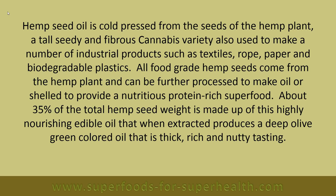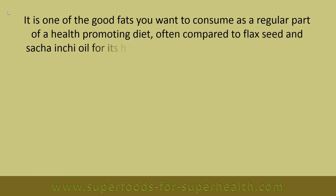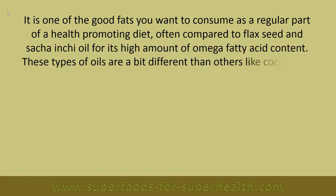When extracted, hemp seed oil produces a deep olive-green colored oil that is thick, rich, and nutty tasting. It is one of the good fats you want to consume as a regular part of a health-promoting diet, often compared to flaxseed and sacha inchi oil for its high omega fatty acid content. These oils differ from coconut or red palm oil, which are healthier oils for cooking purposes.